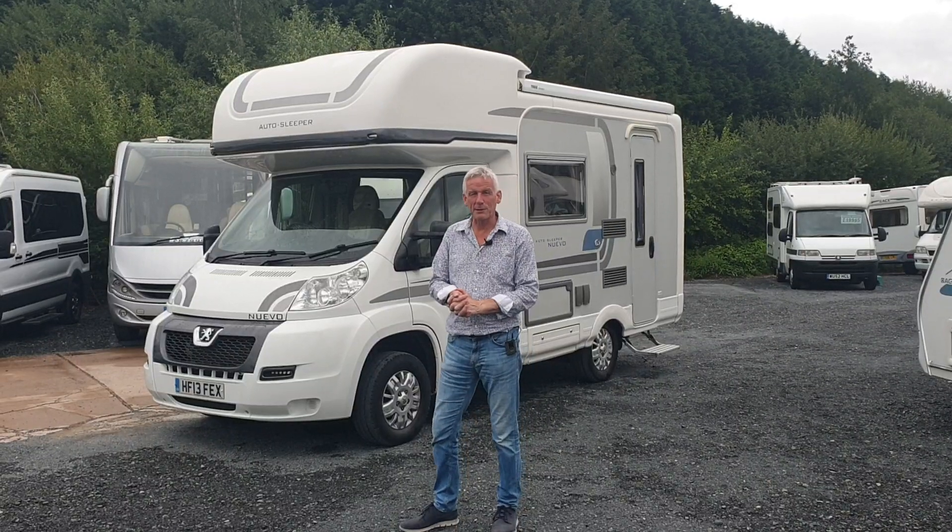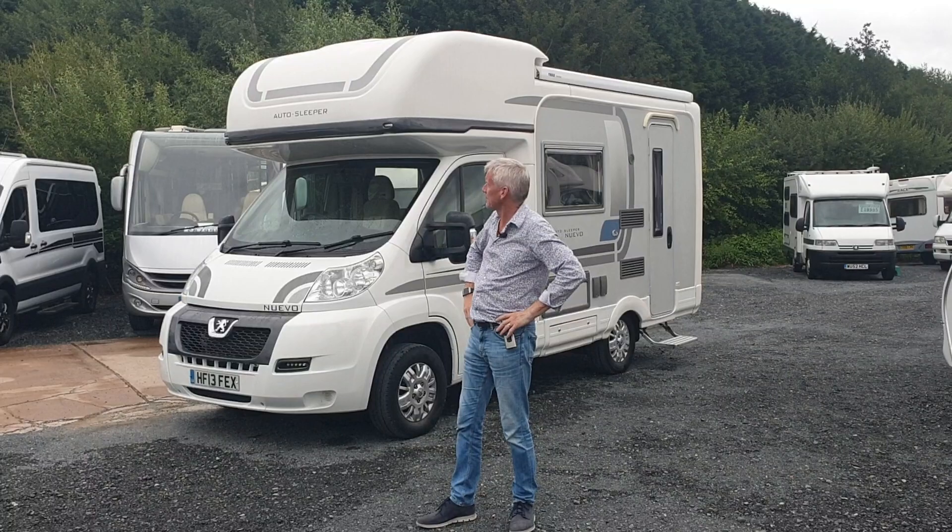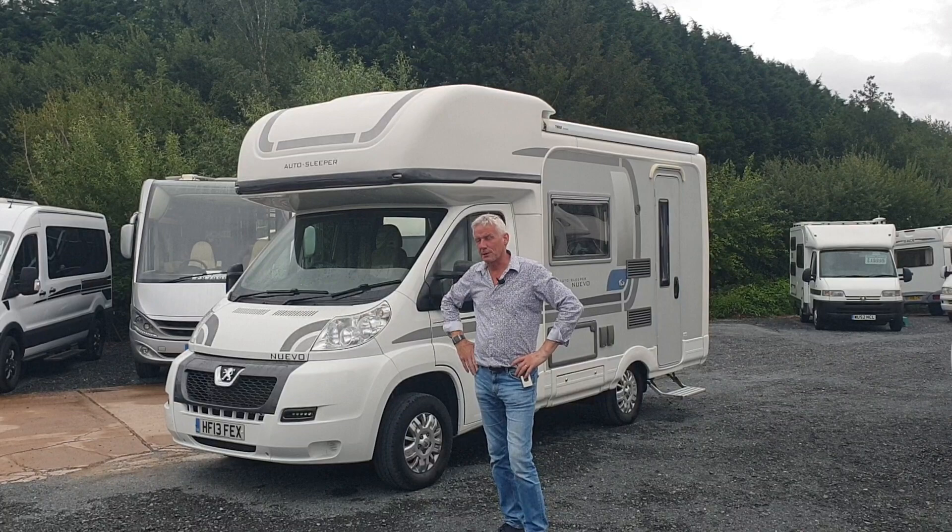Good afternoon and welcome to Motorhome Department once again. It's not sunny — it's raining, normal typical summer with the Brits. We've got this fabulous, beautiful Autosleeper NuEvo that we've got here in stock.